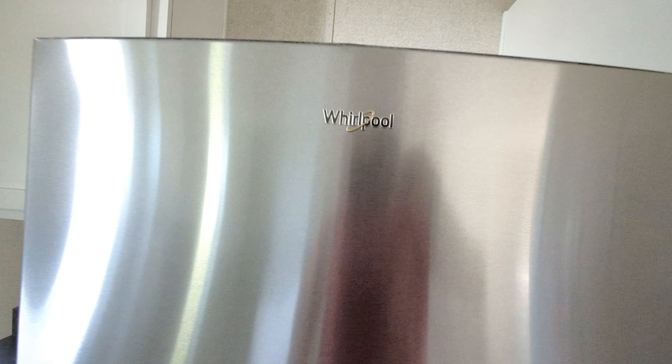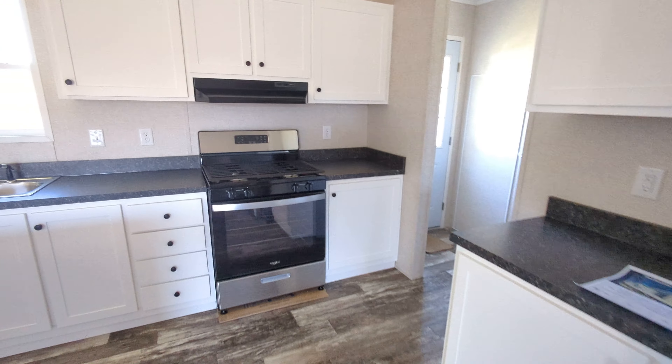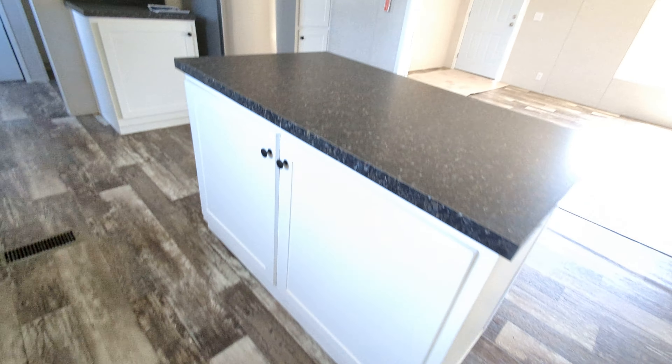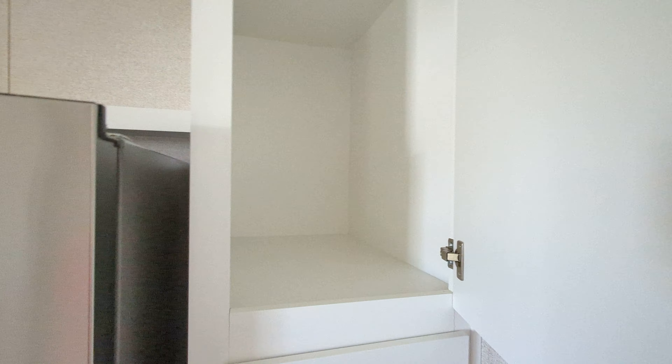Nice Whirlpool appliance package — refrigerator, stove, and dishwasher. And there's a floor-to-ceiling cabinet here, which is always nice to have. They're very deep inside.